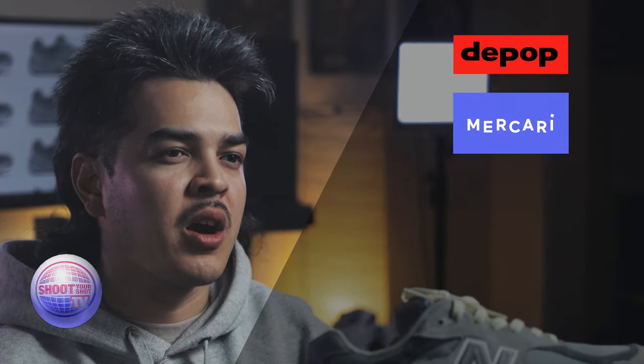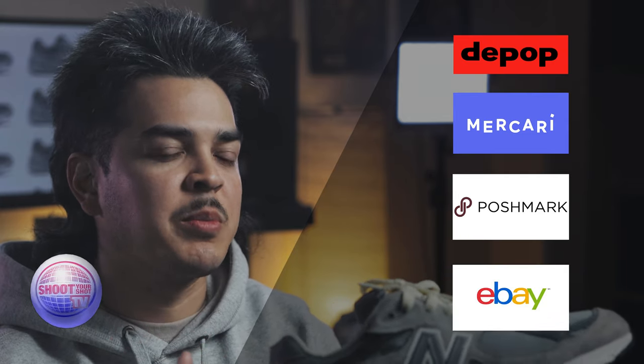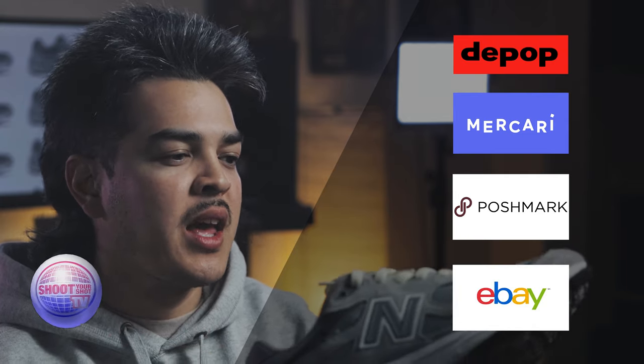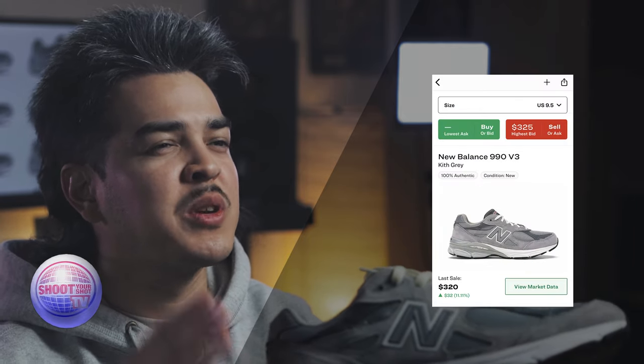Over the years, I would search for a pair in my size on sites like Depop, Mercari, Poshmark, and eBay, and I would just never come across a clean pair at a great price. Even on StockX, I think they had the 990 V3 anywhere from $300 and up. I just had FOMO that I didn't get the pair I wanted.